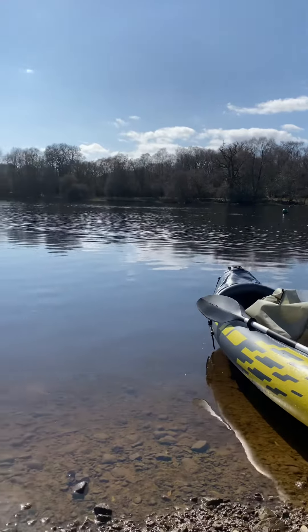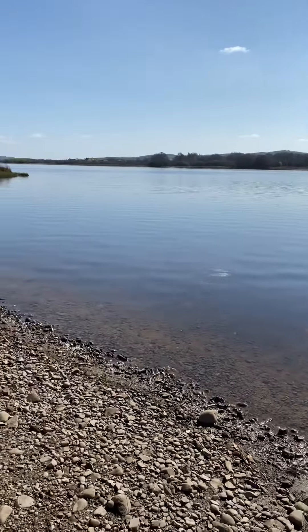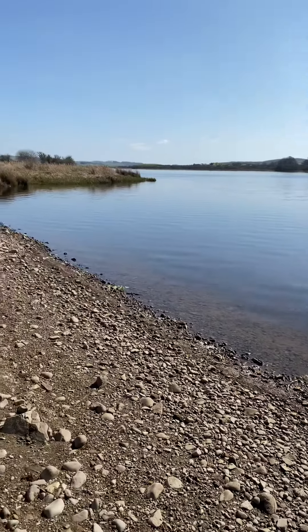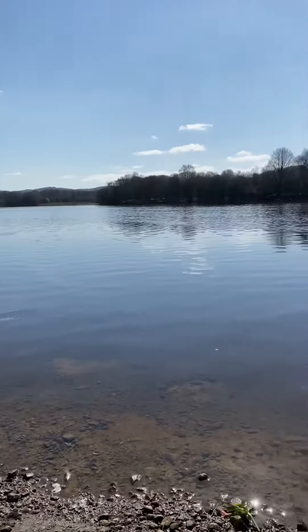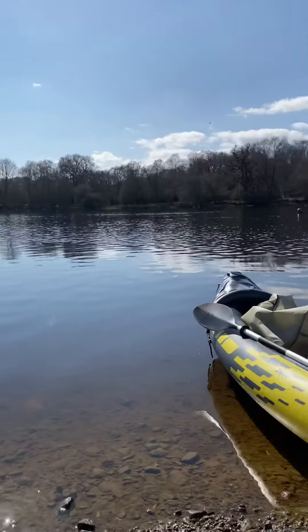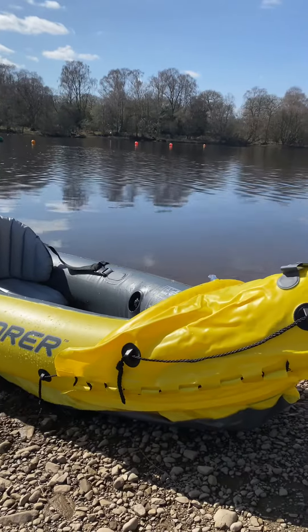If I can't go abroad because wee Nicola does not let us on an aeroplane, we might as well have a wee rake about Scotland. Beautiful. One of the best things I've bought after my cat.